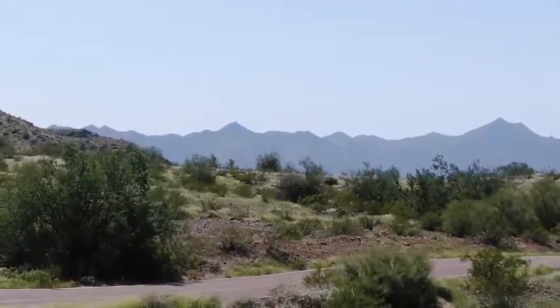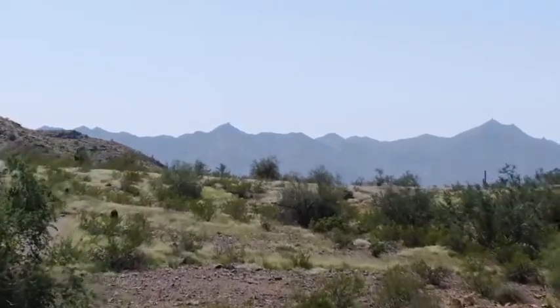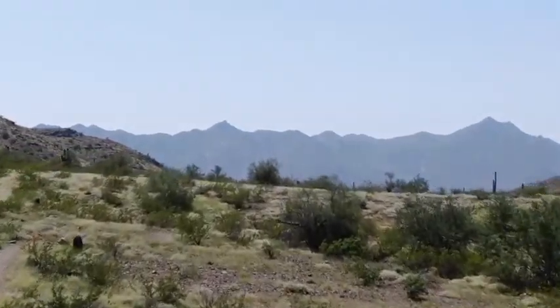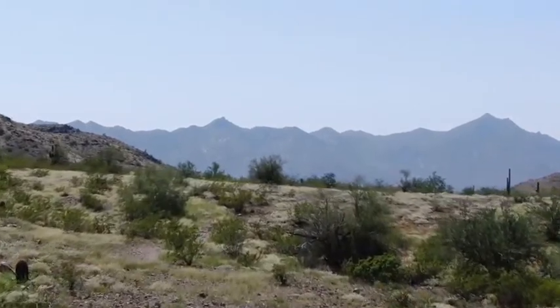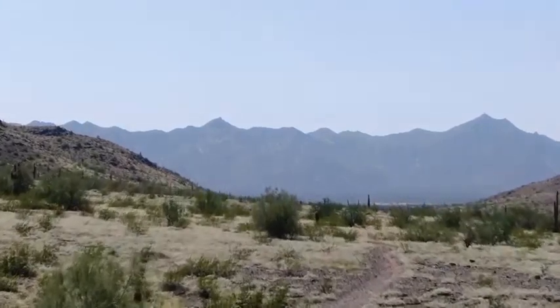And as you can see from the 12 News drone as it soars over South Mountain, the blooms, bushes, and outright blast of green are nothing short of gorgeous. And even though we need more rain to ease the drought, we'll take the increase compared to 2020.